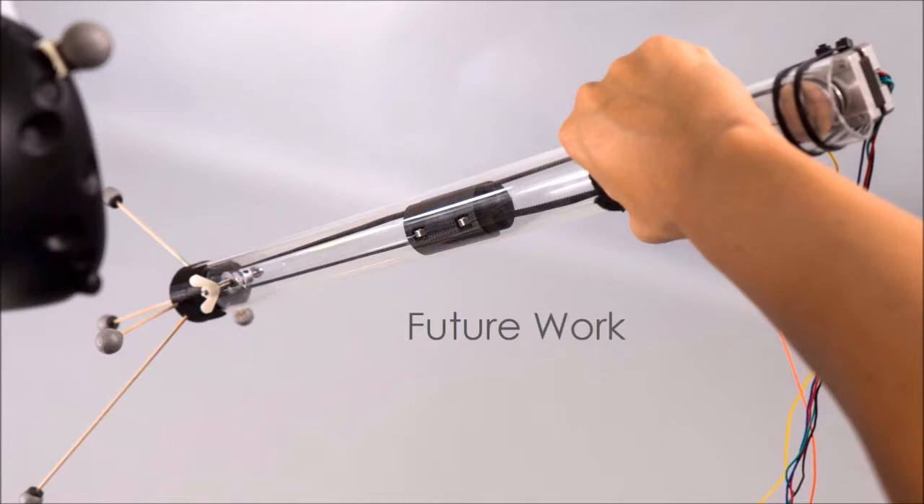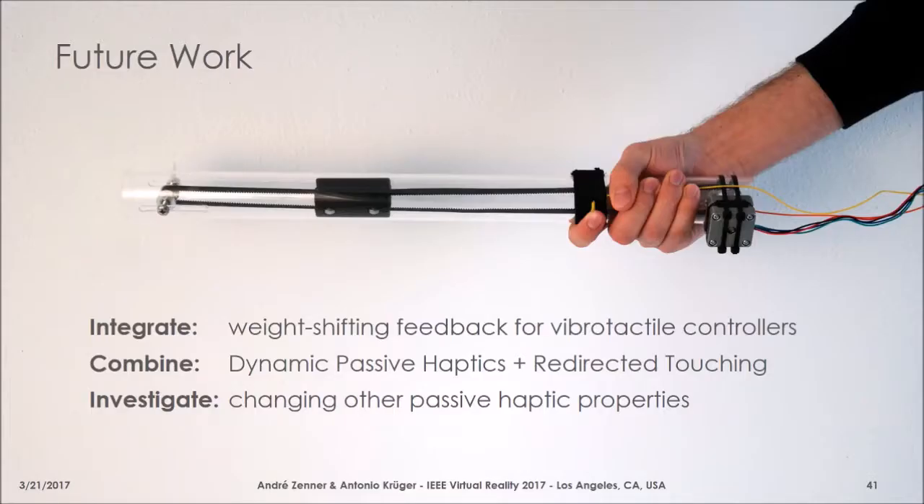Very simple transformations of the passive haptic feedback can suffice to bring a rich set of different haptic illusions and enhance the user's experience. The concept of dynamic passive haptics now offers many starting points for future work — many described in our paper. One would be to integrate weight-shifting feedback into bipolar tactile controllers we already know. We also want to look into a combination of dynamic passive props and redirected touching strategies to further increase the generality of a single dynamic prop. And it would be very interesting to see other dynamic props being developed that change other passive haptic feedback properties, or combine changes in many different properties into a single object. Thank you very much.